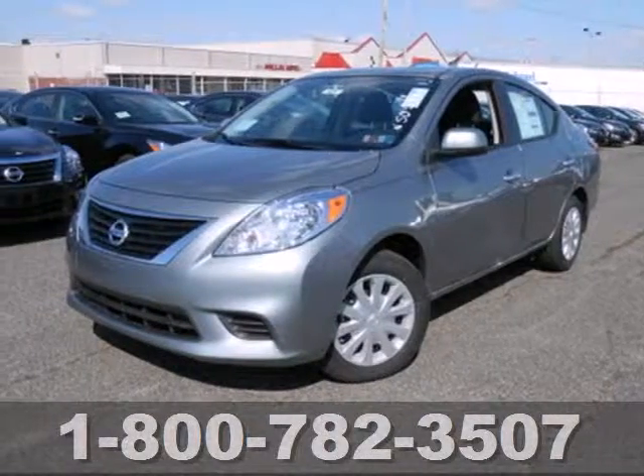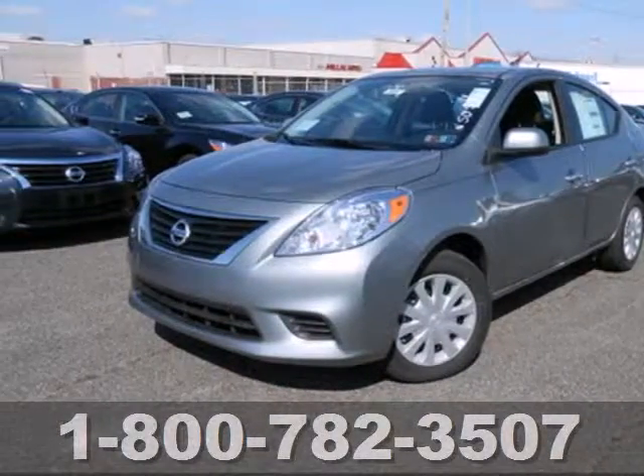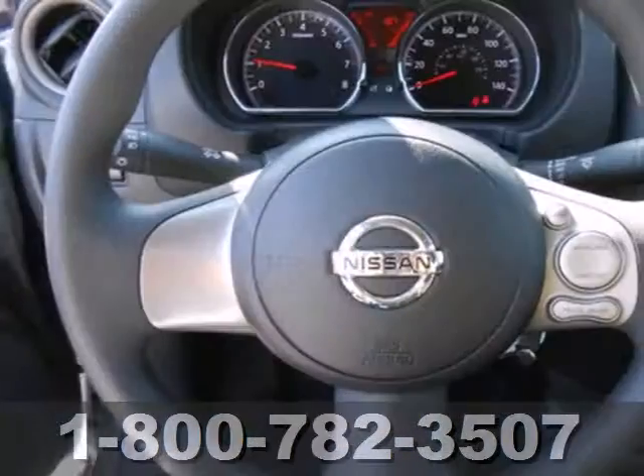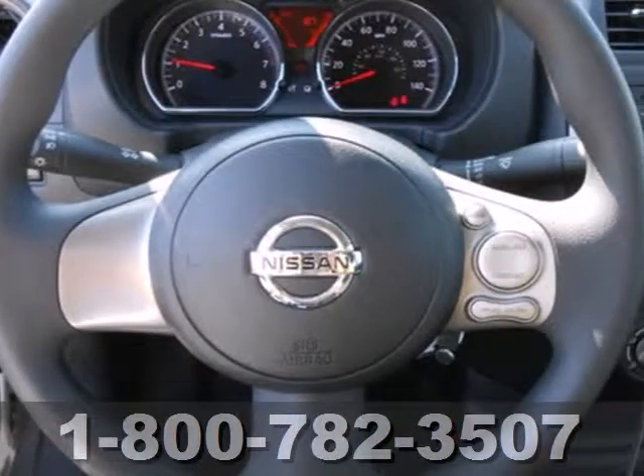Here's a 2013 Nissan Versa. You can find this car at the intersection of efficiency and fun. Not only is this Versa fuel efficient and fun to drive, but it's also quite safe.